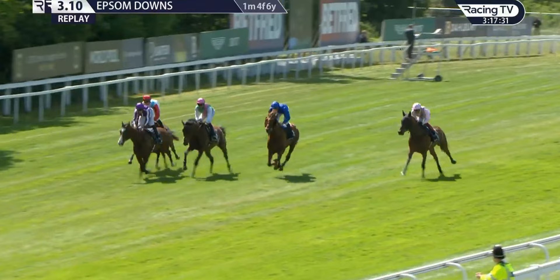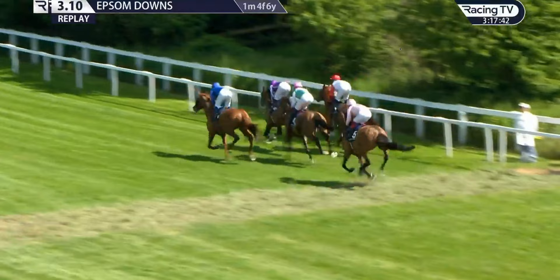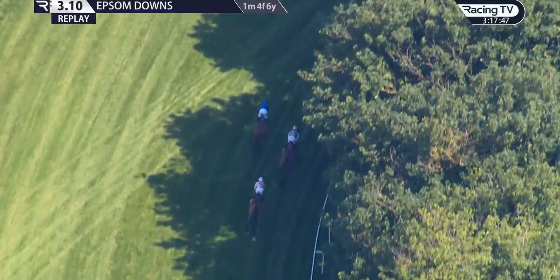Frankie Dettori could spot the whole field all the way around this mile and a half — what is she capable of? Brilliant performance from Emily Upjohn. It was her speed that we saw showcased on that downhill run from Tattenham Corner. The on-screen sectional showed 10.84 from the three to the two — and that's not looking at just Emily Upjohn on her own.